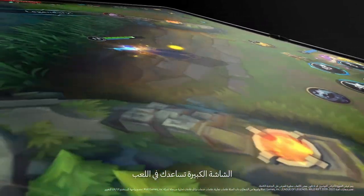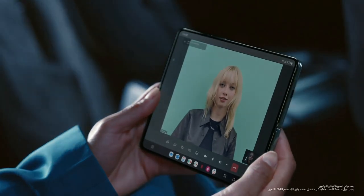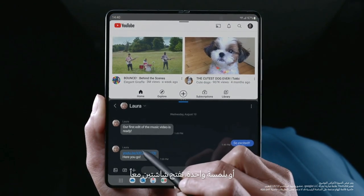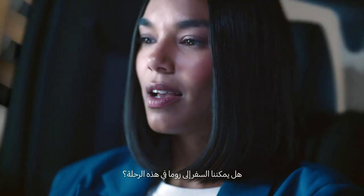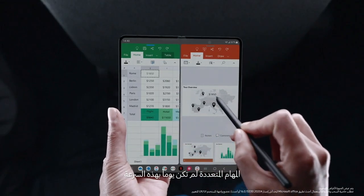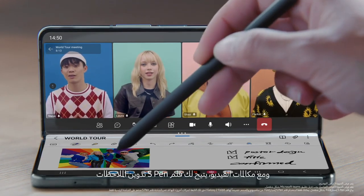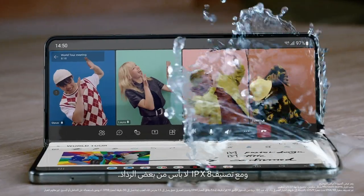The large screen gives you a leg up while gaming. With the new task bar, switch seamlessly between apps — or a single tap opens two at once. Multi-tasking has never been so fast. From full screen to flex mode, apps flex. On a video call, S Pen lets you take notes. And an IPX8 rating lets you take spills.